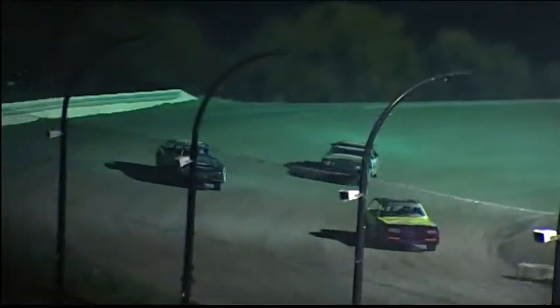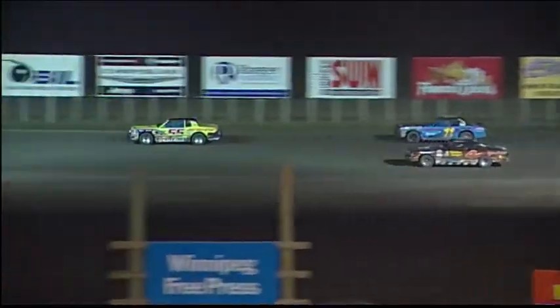Oh boy — that's pretty close. Shane Holden has reeled in the 55 of Andy Martins, due to a lot of slower traffic. But Martins is doing a beautiful job up front and is not giving Holden a whole lot of room.